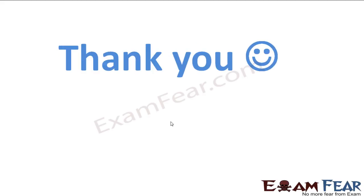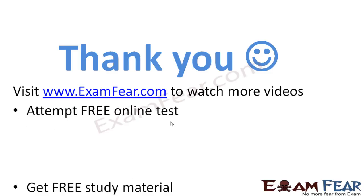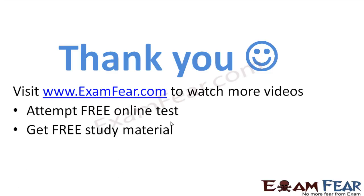Thank you. Please visit www.examfear.com to watch more videos, attempt free online tests, get free study material, and find tutors and mentors. Thank you once again.